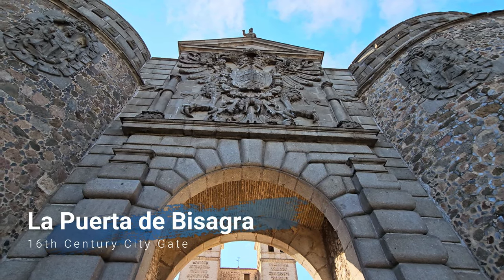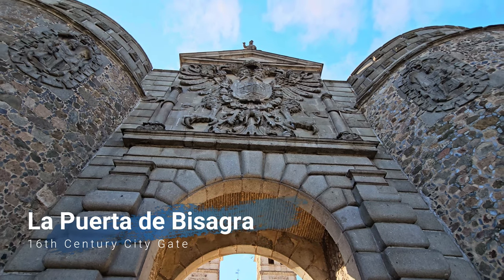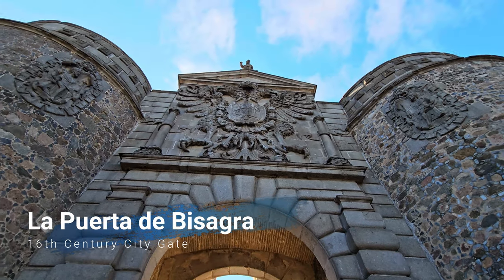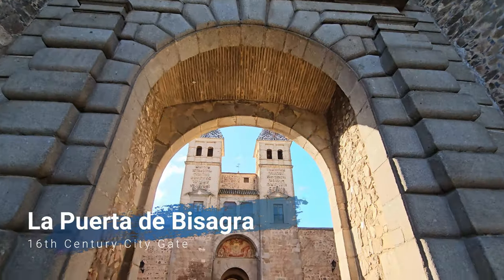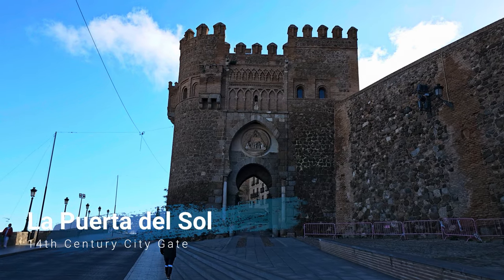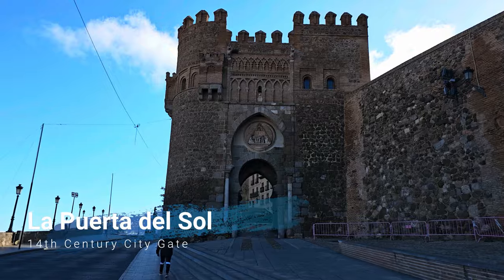The Bisagra Gate from the 15th century still adorns the emblem of the Holy Roman Empire — the double-headed eagle. Just a little bit ahead you will pass through another gate known as La Puerta del Sol, from the 14th century.